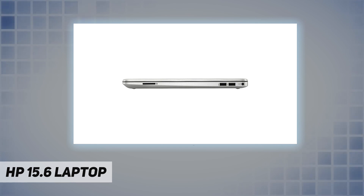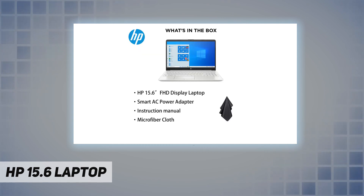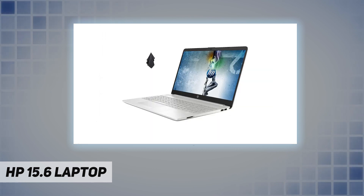Upgraded RAM is upgraded to 16 gigabytes high-bandwidth RAM to smoothly run multiple applications and browser tabs all at once. Hard drive is upgraded to 512 gigabytes PCIe solid state drive to allow faster boot up and data transfer.